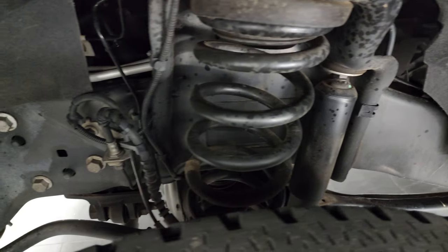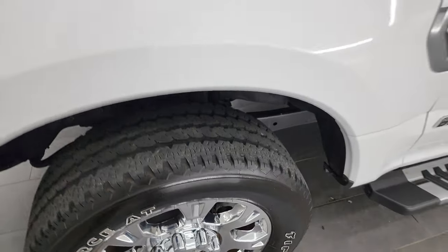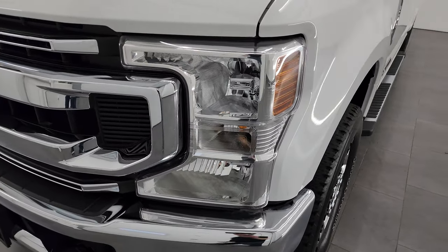The frame and underbody is exceptionally clean on this truck. This is a one owner, clean title history, clean Carfax out of Texas. Headlight lenses are nice and clear.